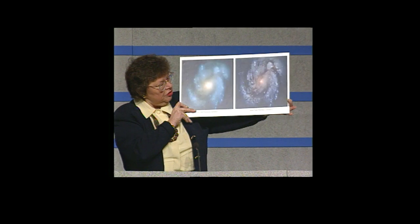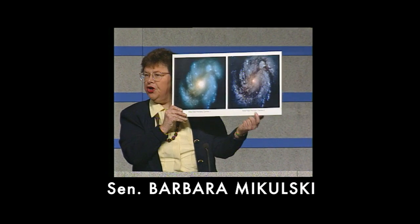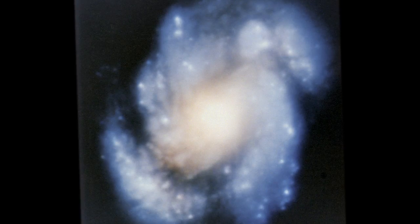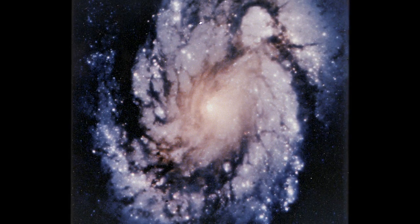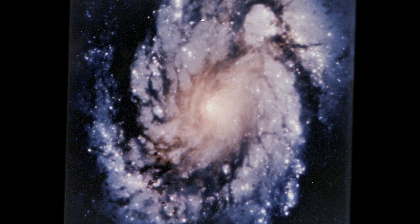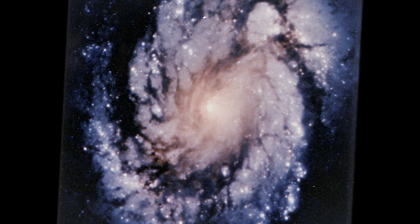Over here is the picture taken after the servicing mission, and this is what the new 1994 wide field planetary camera will show us. The pictures are remarkable. The science that will come from the pictures is of historical significance. Just from seeing that one picture, you knew that this was going to be a revolutionary telescope.